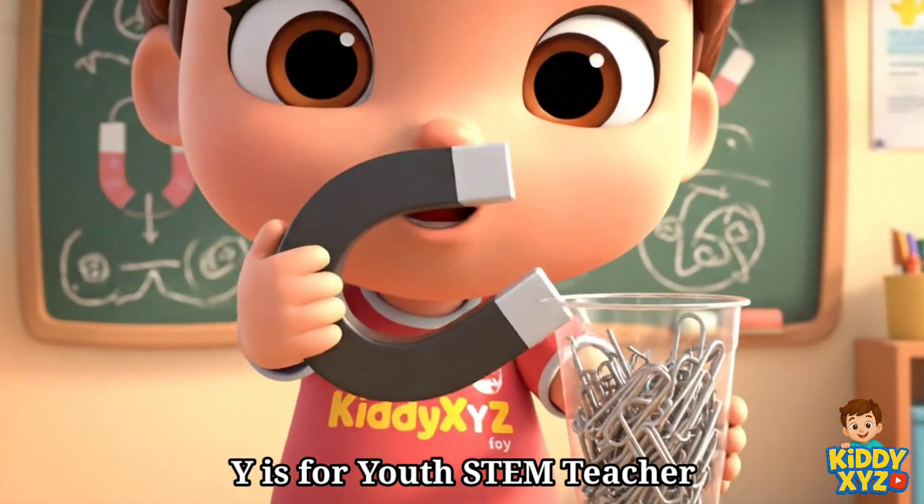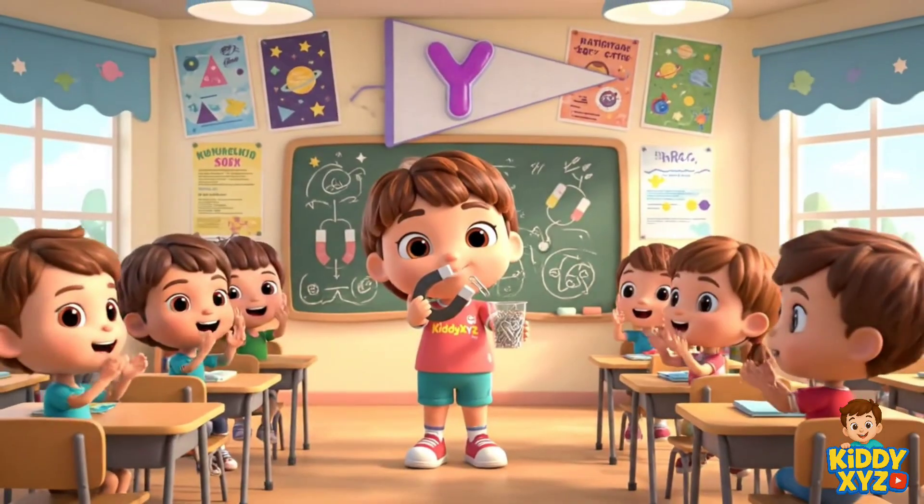Y is for Youth STEM Teacher. Sharing cool science with friends.